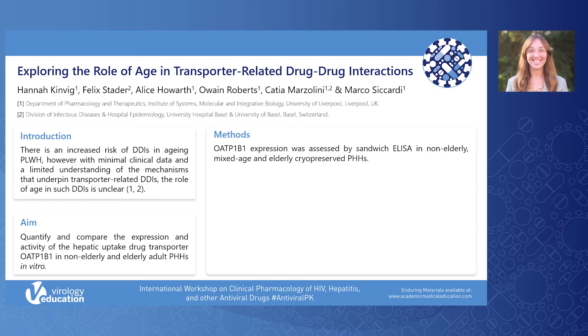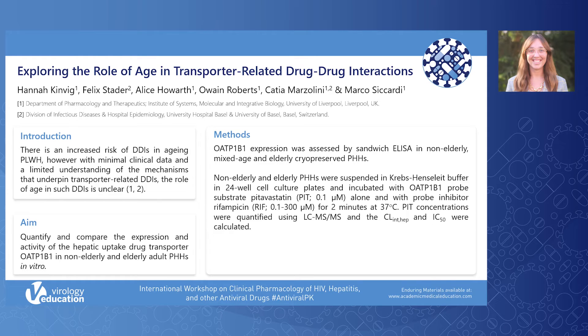OATP-1B1 expression was determined using an SLCO-1B1 sandwich ELISA kit in three groups of cryopreserved primary human hepatocytes: non-elderly, mixed age, and elderly. A suspended primary human hepatocyte transporter uptake study was conducted to determine the hepatic intrinsic clearance and the drug-drug interaction between the probe substrate and inhibitor — pitavastatin and rifampicin — in non-elderly and elderly primary human hepatocyte donors.